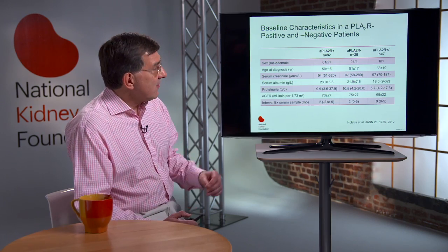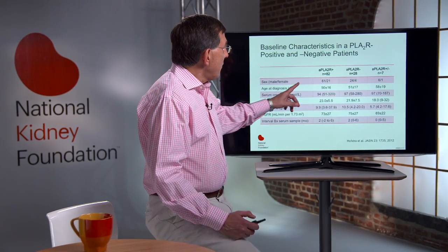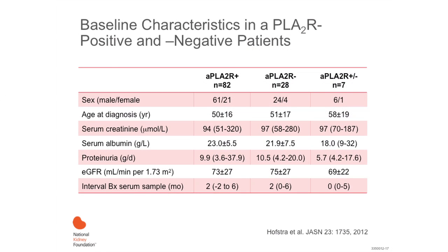We should take into consideration, however, that the presence or absence of PLA2R antibodies does not help to discriminate clinically, because patients who are PLA2R positive or negative present at the same age, with the same sex variation, at the same level of renal function, and at the same degree of proteinuria.